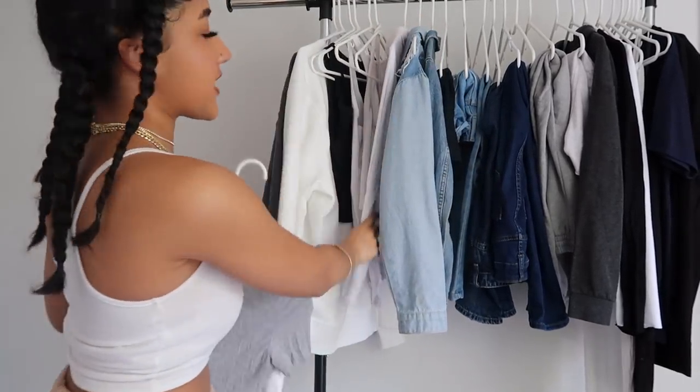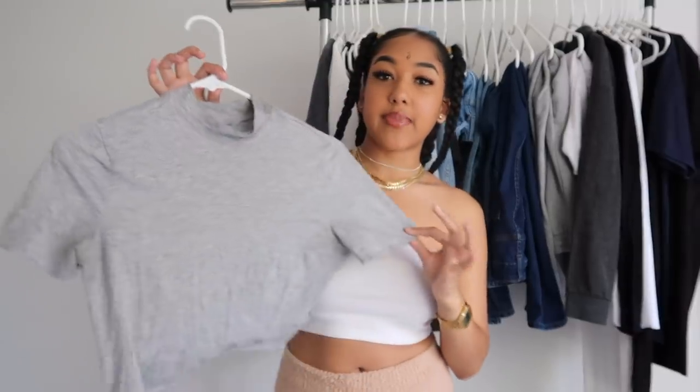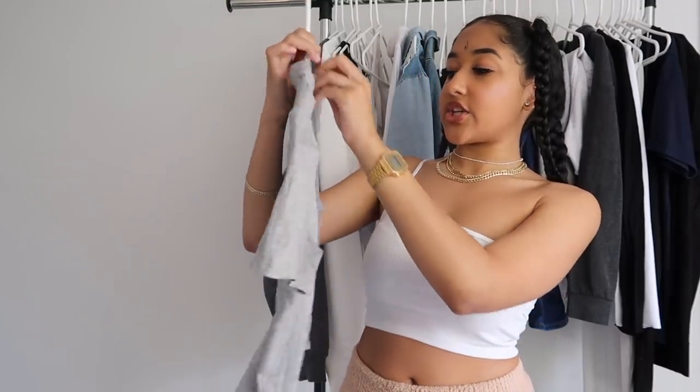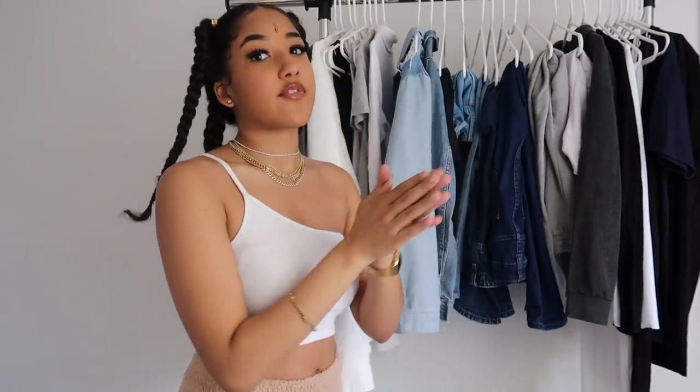Next, I think you should definitely have turtlenecks. My white turtleneck needs to be washed, but I have a range of turtlenecks. This crop turtleneck is from H&M — it's so cute. The turtleneck look is my favorite shirt style because I love when stuff covers your neck and you put your jewelry over it, it just looks really nice. I got this one from H&M and this one from Rainbow. You can find them anywhere — even Walmart in winter.